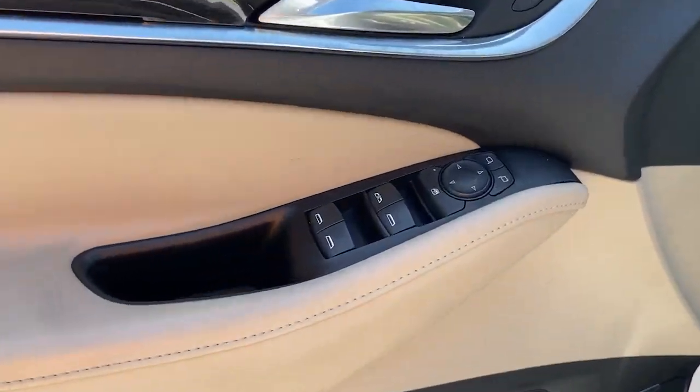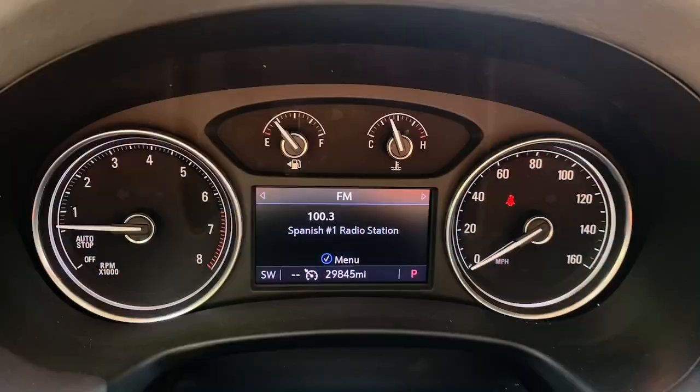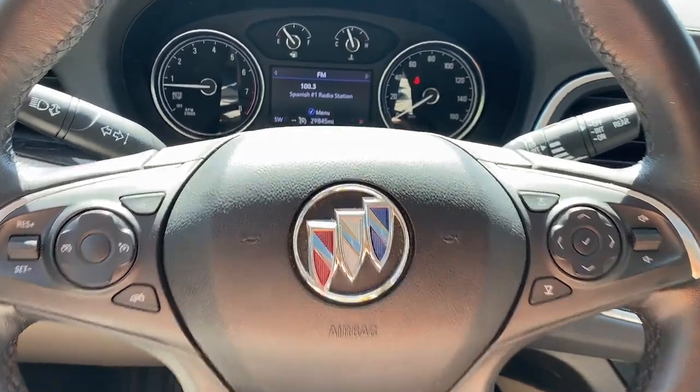These are just some of the great options this vehicle comes with: moonroof, V6 cylinder engine, third row seat, tow hitch, floor mats, and rear all-season tires.